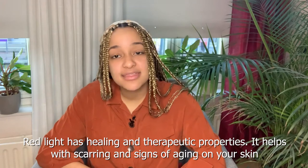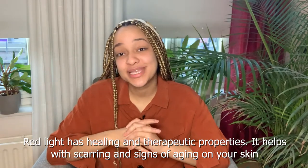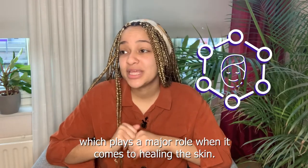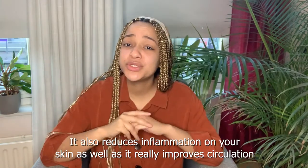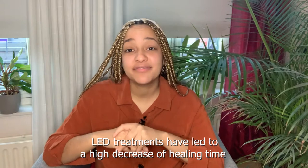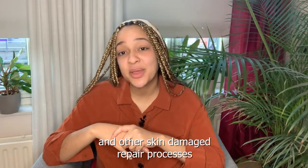Red light has healing and therapeutic properties. It helps with scarring and signs of aging on your skin. Red light also boosts skin cells responsible for collagen production, which plays a major role in healing your skin. It also reduces inflammation and improves circulation, so your skin will naturally glow. LED treatments have led to a high decrease in healing time for wounds and other skin repair processes.